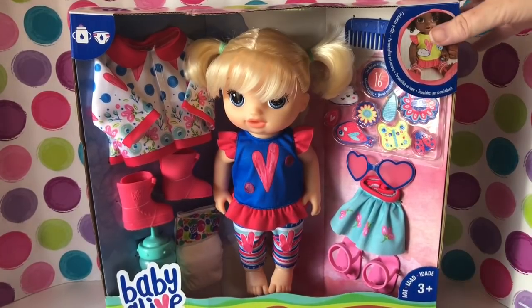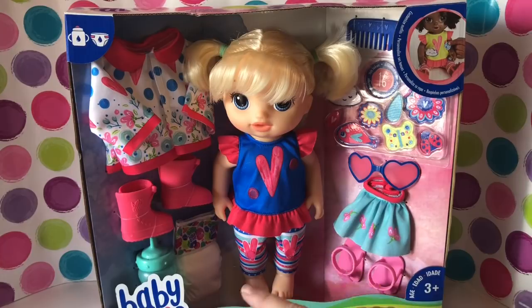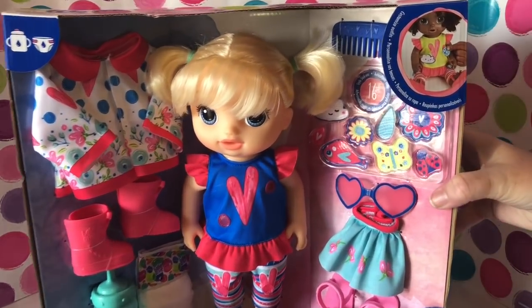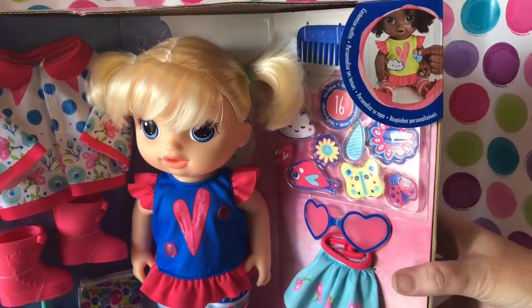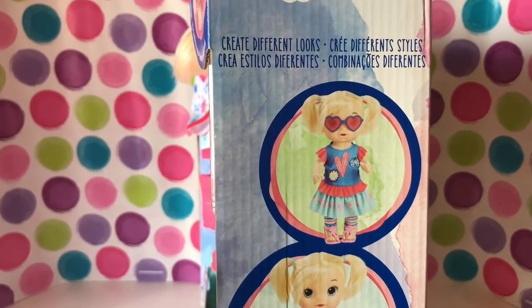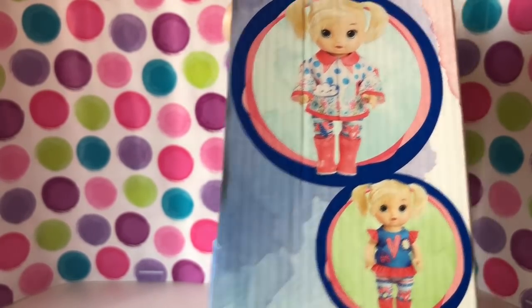We wanted to show you the box real quick. She comes with an extra outfit, two pairs of shoes, a bottle, and these little appliques you can add to different spots on her clothes. On the side, one outfit has a little skirt, some little sandals, and a little rain jacket.